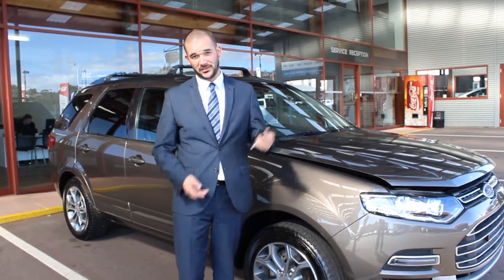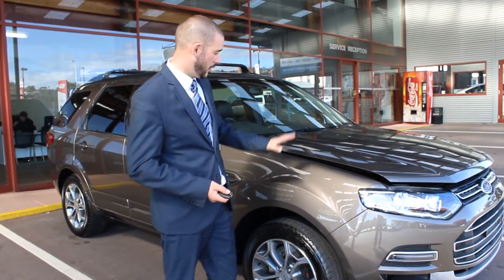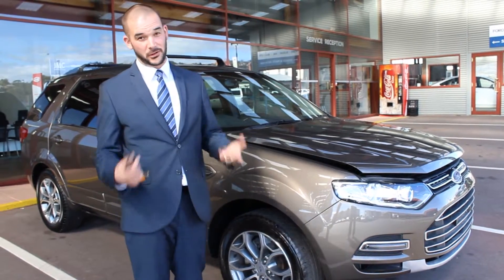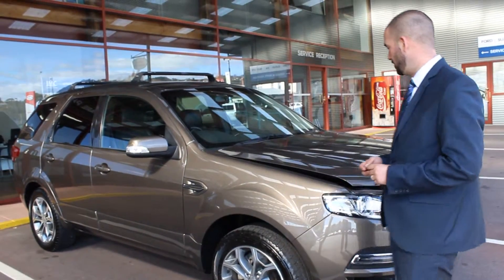Hi Rob, thanks for the chats over the past week and a half or so on the 2012 Territory Titanium. I'm going to give you a look around it. I know you know a lot about the model, so I'm concentrating mainly on the condition.